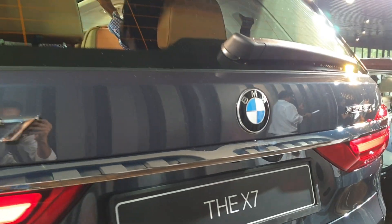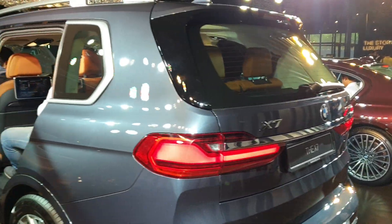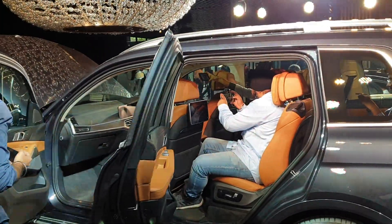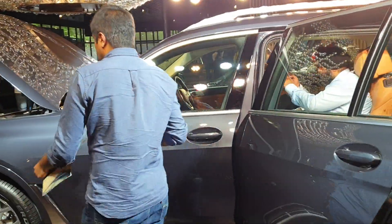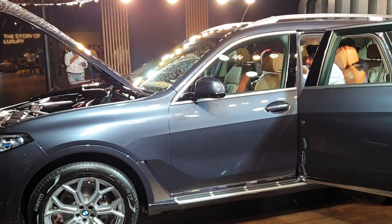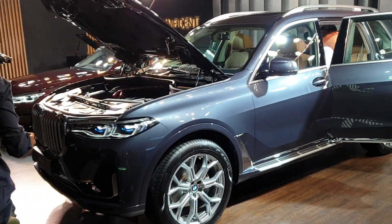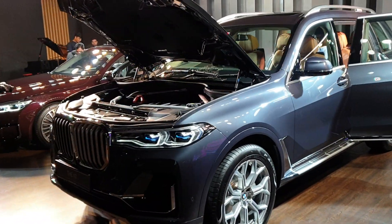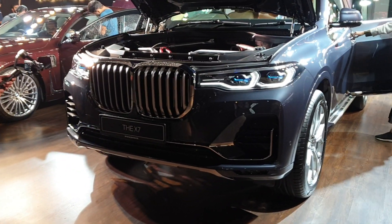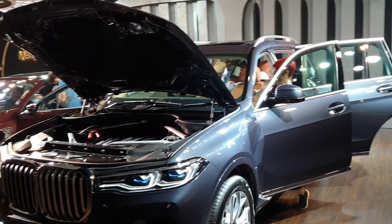Hello guys, this is Akash and I'm at the launch of the new BMW X7 SUV, which is BMW's biggest yet. They have been launched in India in two variants: the 40i petrol and the 30d diesel models, both priced at 98.90 lakh rupees ex-showroom Delhi. The diesel model is produced locally in their Chennai plant while the petrol comes as a CBU.